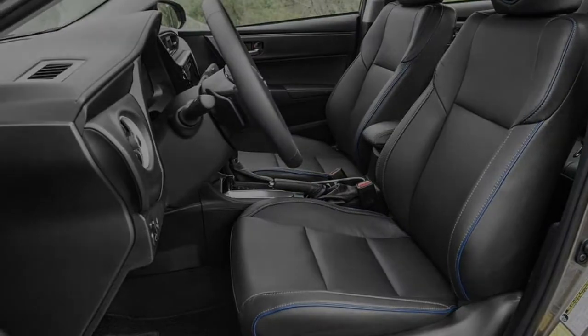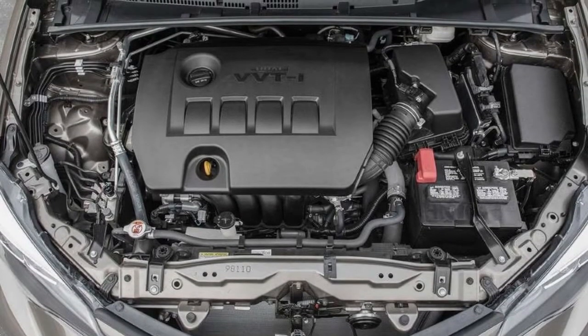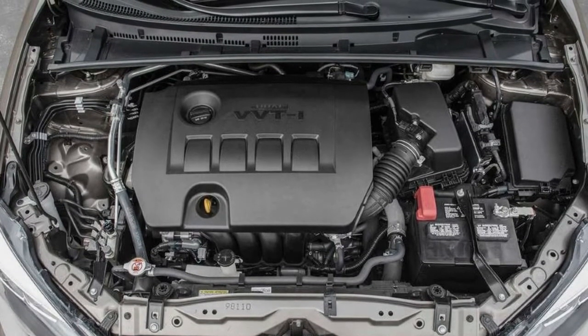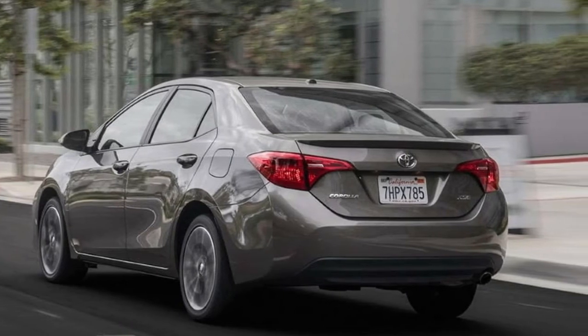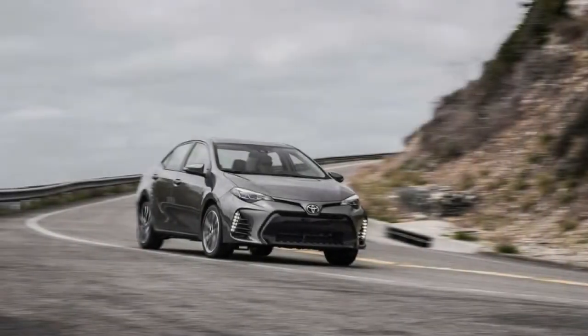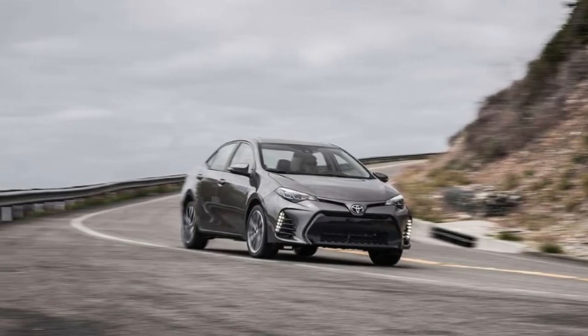Back in 2014, when the Honda Civic had a 1.8-liter i4 that made 143 horsepower and 129 lb-ft of torque, the 1.8-liter Corolla's 132 horsepower and 128 lb-ft was considered relatively competitive. And if the modern Civic still needed 9.0 seconds to accelerate from 0 to 60 mph, it wouldn't be as big a deal for the Corolla to make the same run in 9.9 seconds.